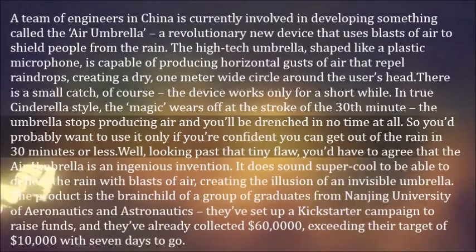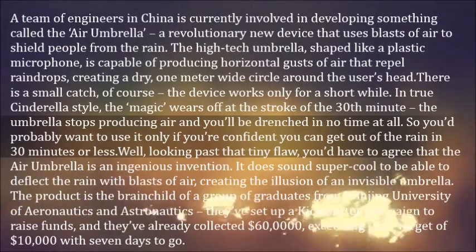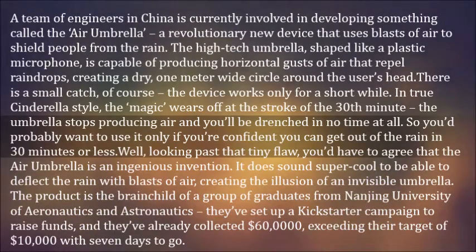There is a small catch, of course — the device works only for a short while. In true Cinderella style, the magic wears off at the stroke of the 30th minute: the umbrella stops producing air and you'll be drenched in no time at all. So you'd probably want to use it only if you're confident you can get out of the rain in 30 minutes or less.